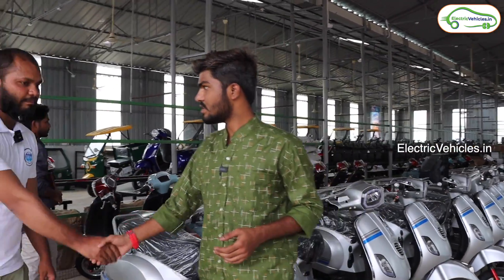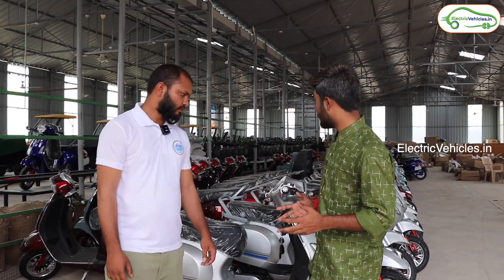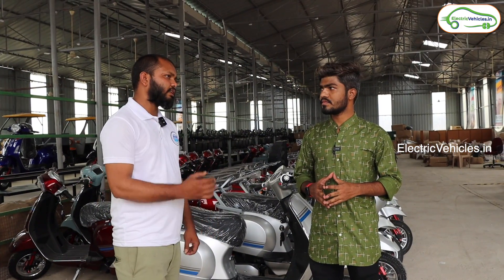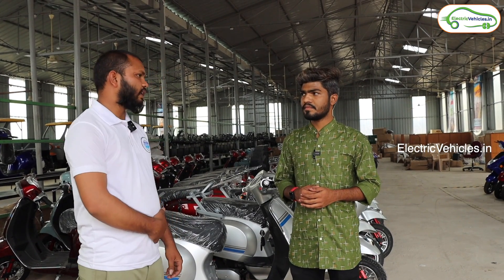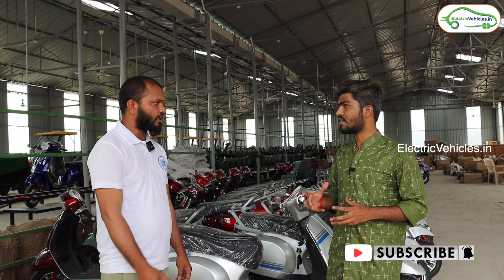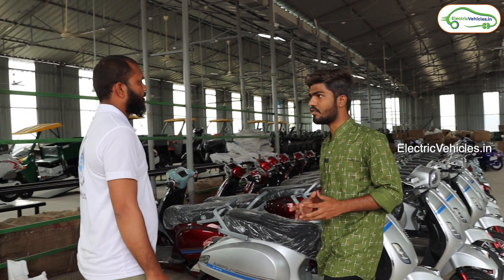So hello sir — your good name? Anu Malik. Sir, could you please explain about this manufacturing plant, like when you started? Bharatiya Business Machines was started in 2012, then got approval in 2019. So from then you started manufacturing electric vehicles. Could you show me all the models you are offering?